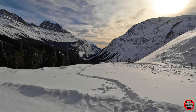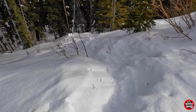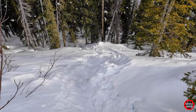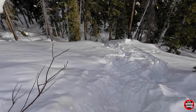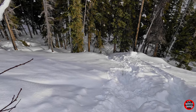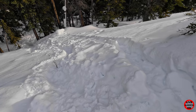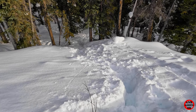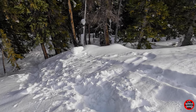Beautiful view looking back down the valley. This is fairly steep here, which is why they say you should have cleats — which I do. And help with these branches. Hopefully I don't wipe out. Lots of snow. It's going to be fun coming up this section, but one thing at a time.